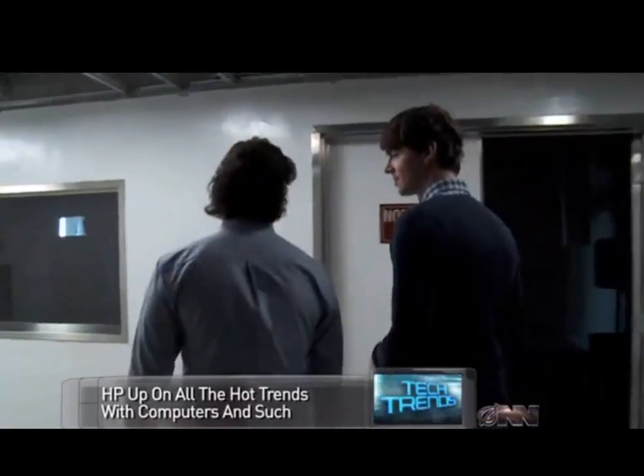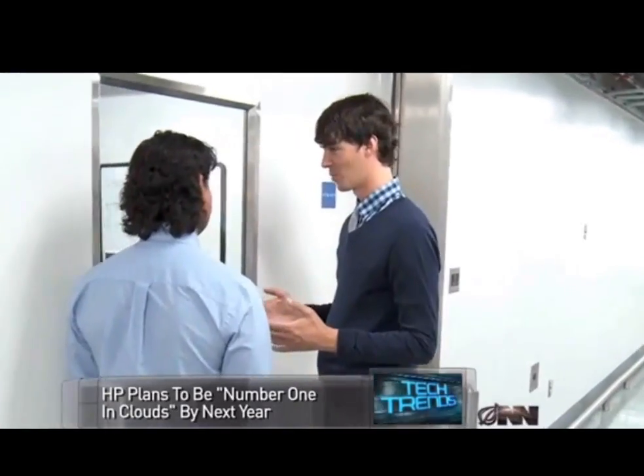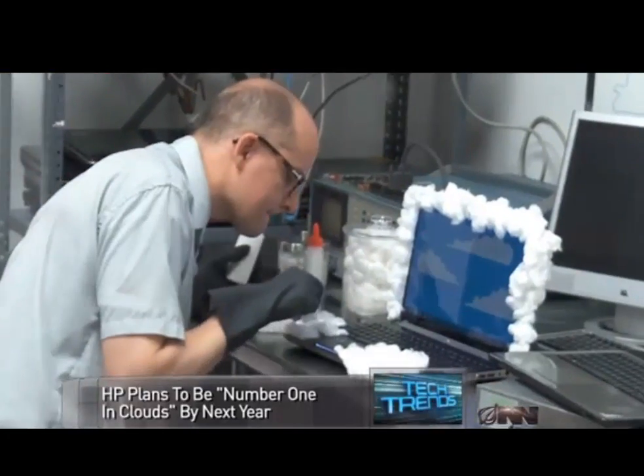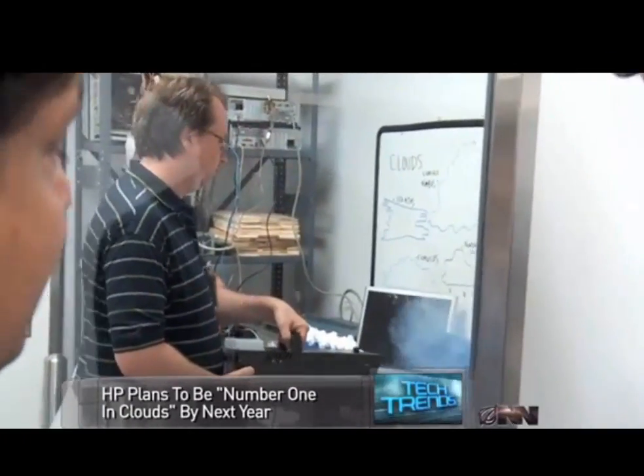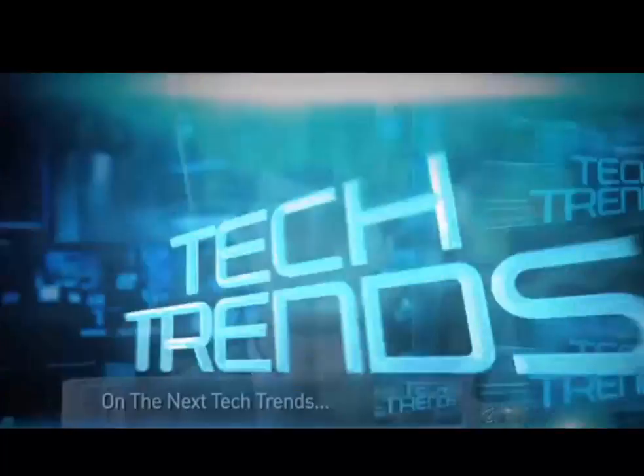Despite all of their wide array of technology, HP says they're most excited about the cloud. They even let me take a peek at their design laboratory, where HP engineers were trying out some unique development techniques. How much capacity will HP's cloud users have access to? One thousand? We'll be watching to see if HP's cloud push pays off. Make sure to catch the next tech trends when we'll be looking at...